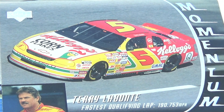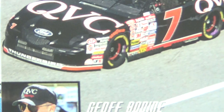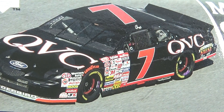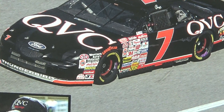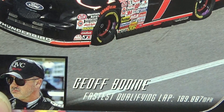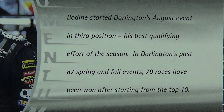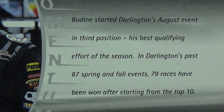Greg Bodine. Okay, Mr. Bodine. There he is and his vehicle, number 7. A lot of small little advertising. Look at that — did a good job.